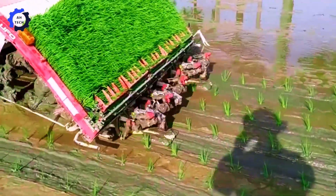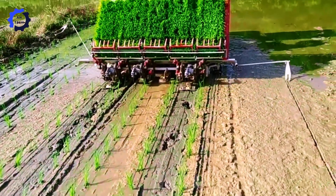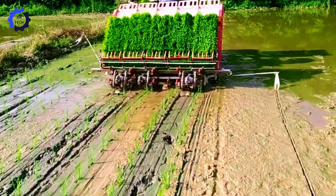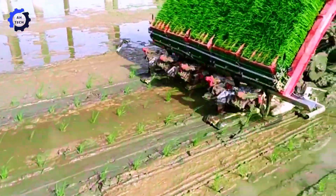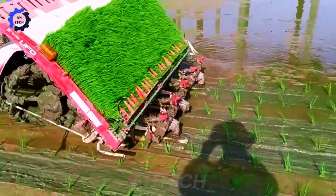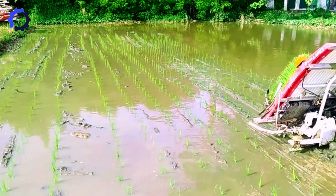Meet the Yanmar RR-500, a leader in agricultural technology from Japan. This advanced machine excels at precision seeding, optimizing seed placement for higher crop yields. Its compact design and innovative features enhance efficiency.